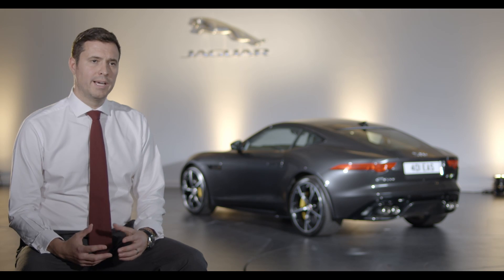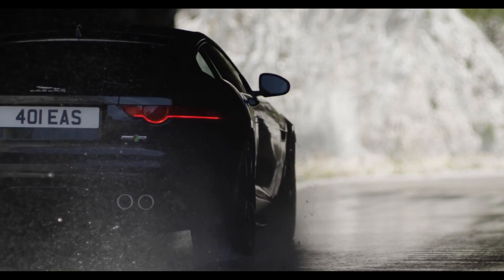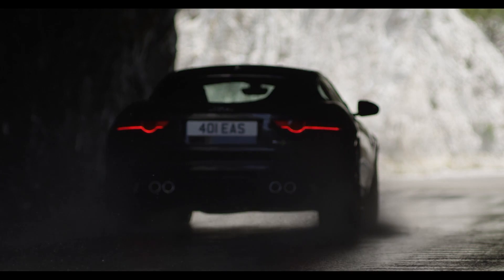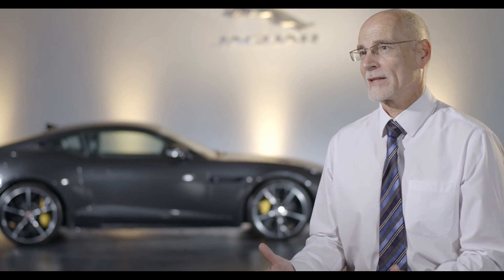Using a level of software controls written entirely in-house, we've been able to maintain the rear-wheel drive bias but at the same time deliver the traction benefits. IDD allows us to provide torque on demand, as we call it.